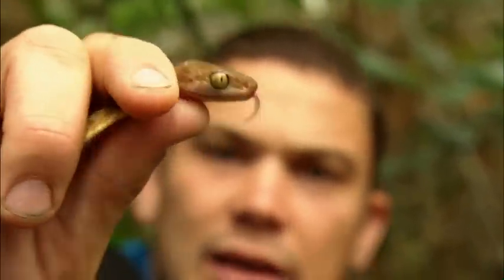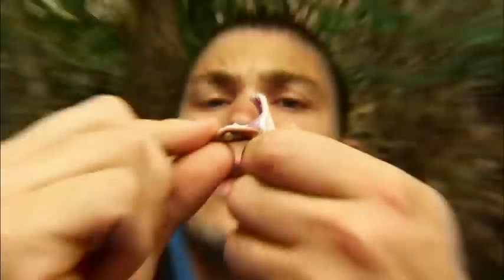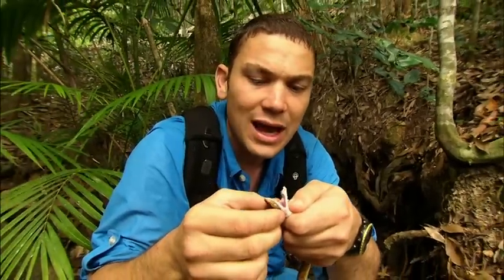If you look at their eye, they have that vertical pupil, which indicates they come out in light. Their fang structure is very primitive. It's a solid tooth that has a groove running down the outside, and what they do is they'll bite and get the venom to trickle down the outside of the fang and into the puncture mark.